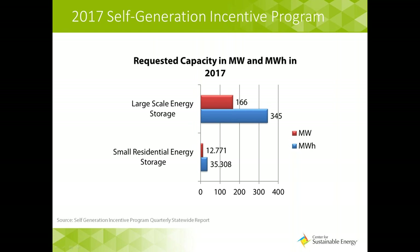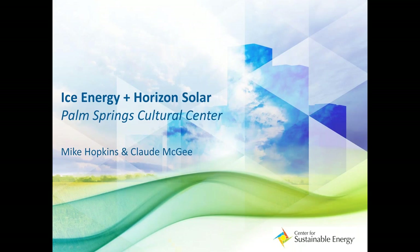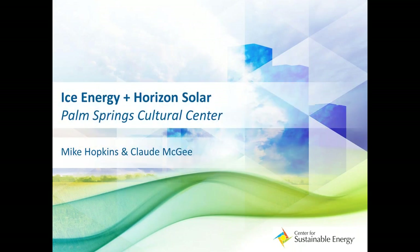Thank you so much, Andy — that was great and informative. If anybody has any specific questions about the SGIP program, please type that into the chat box. Next, we're going to move on to hear from Mike Hopkins and Claude Magee regarding the Palm Springs Cultural Center's Solar Plus Storage project. We're going to kick that off with a video they put together. So Claude, it is all yours.